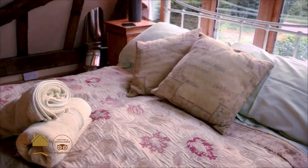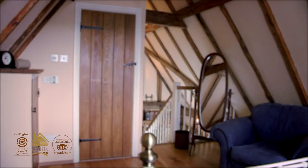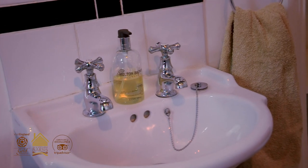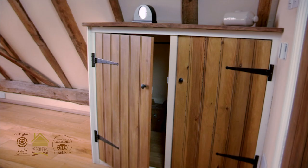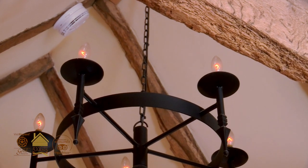The guests feel so welcome here because we provide all of the bedding, all of the laundry, all of the lighting in there. I've had wall lights and chandeliers made by a local forge.